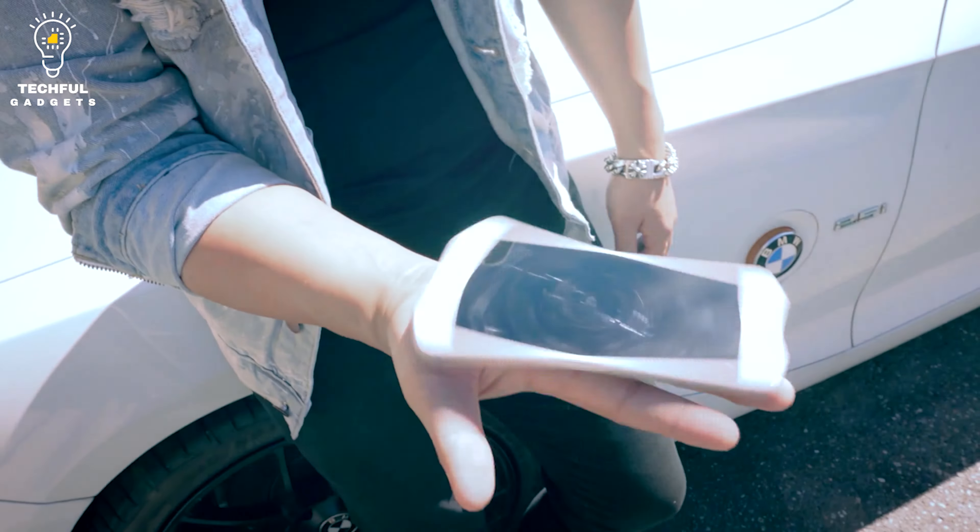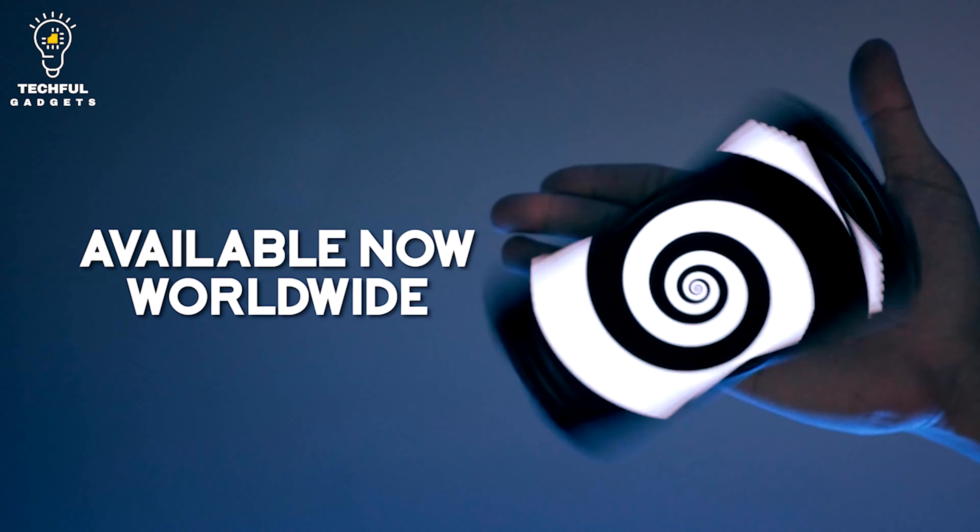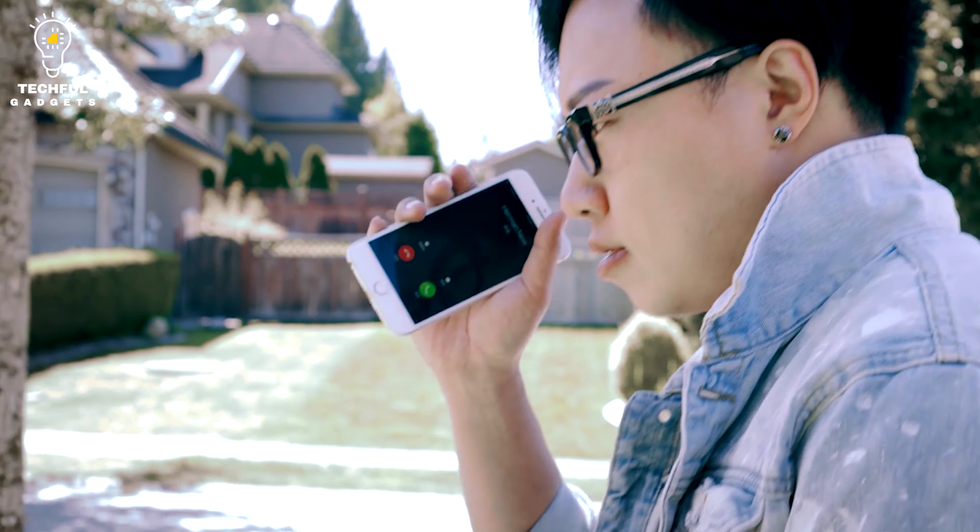Not only will you be ready to perform magic at any time, but you also have a fidget toy to keep boredom at bay.